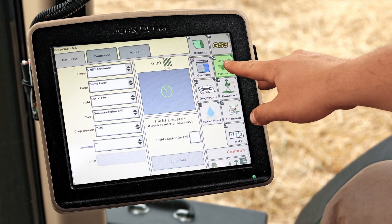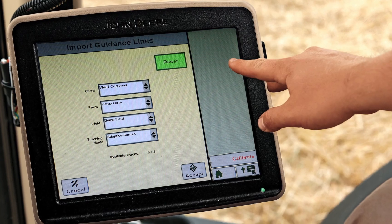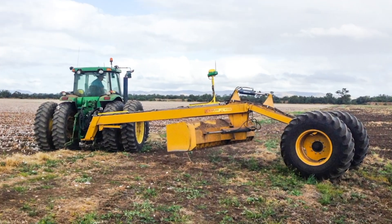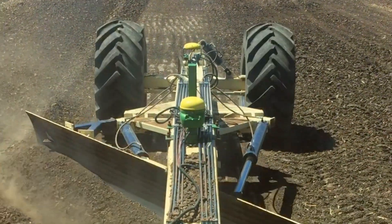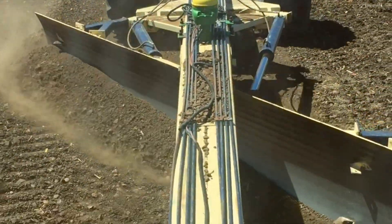Step 3 is to give you a solution in the form of GreenStar files for your RTK or GPS guidance technology. And the final step is the completion of the round trip — the actual implementation with contour bank paths provided to your GreenStar AutoTrack guidance lines.